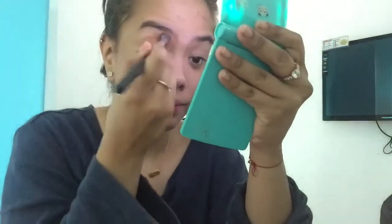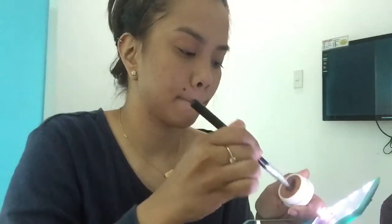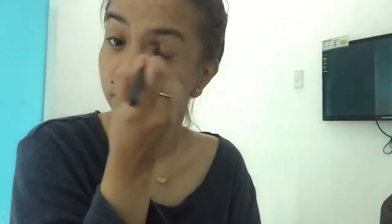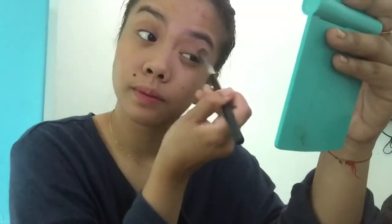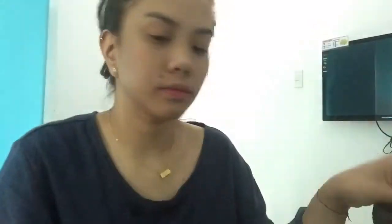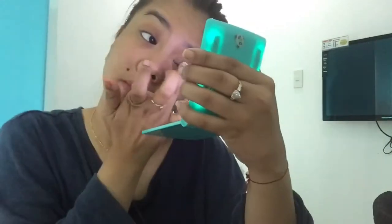Make sure you blend that in. Since it's a simple look, whenever I want to go out and be presentable, this is the eyeshadow I usually go for — just a regular brown color. Next is a shimmer shadow, also from Colourpop, in the shade Moonstone, which is really bronzy. I really tend to go for those colors on my eyes.